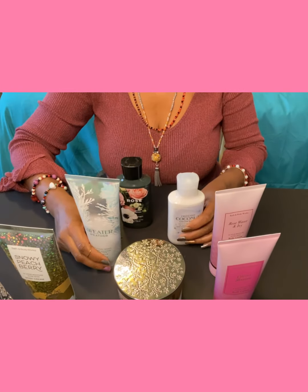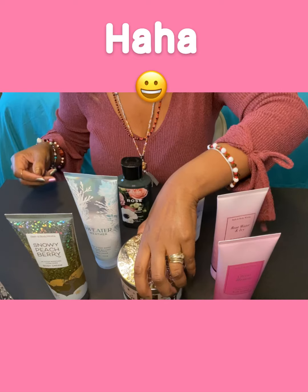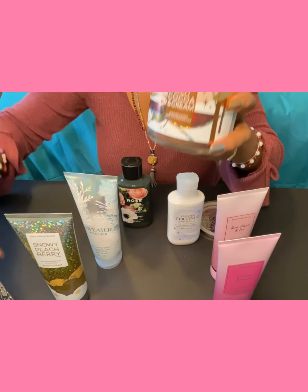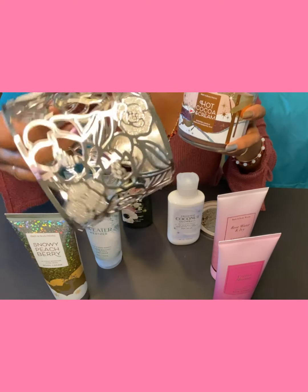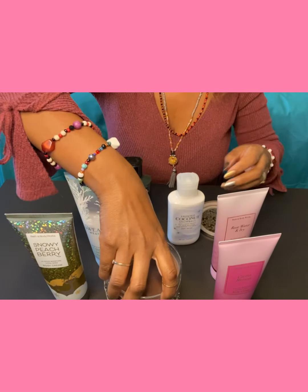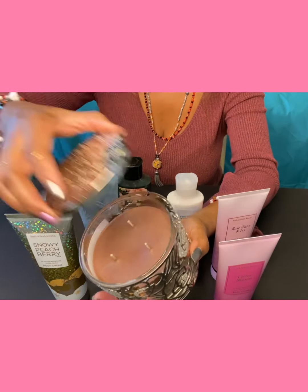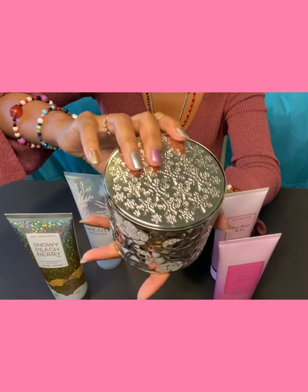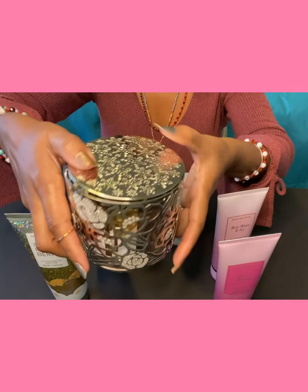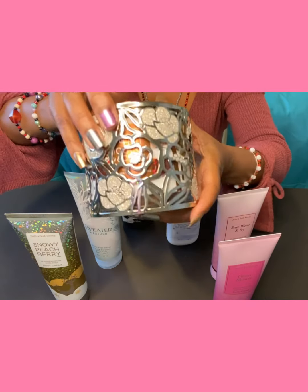I hope you all enjoyed my little Bath and Body Works haul. I really enjoyed going shopping for it, which is one of my favorite pastimes. As an added bonus, a girlfriend bought me this candle holder for my birthday, and it happens to fit right in there — and it should, it's from Bath and Body Works. Look at that — it's just gorgeous, and it looks like a set. Bath and Body Works really steps up their game when it comes to candle holders. They have some really pretty ones this time of the year.